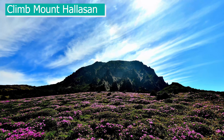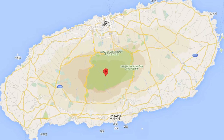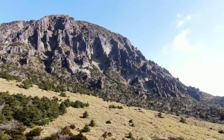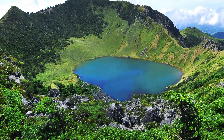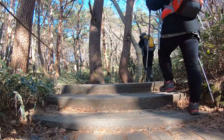Climb Mount Halasan. You're actually climbing a dormant volcano that's smack in the middle of Jeju Island. Mount Halasan National Park is a UNESCO World Heritage Site, famous for its natural beauty, beautiful crater lake and great views. There are a couple of trails you can take, with different distances you have to cover to get to the top.